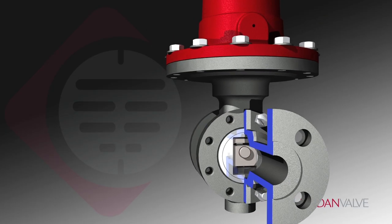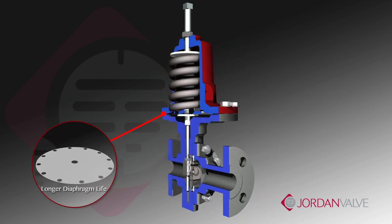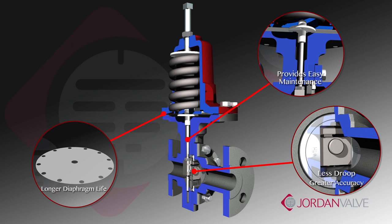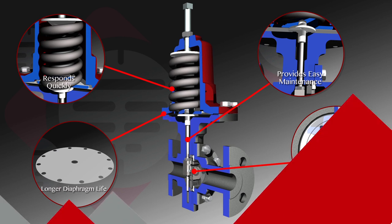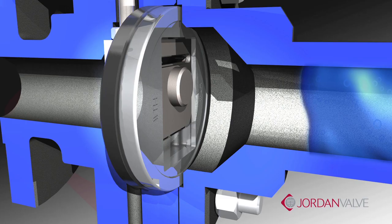A short stroke also results in longer diaphragm life, less droop, and greater accuracy, and provides easy maintenance. In addition, the sliding gate responds quickly to input signals. The seating components are in constant contact, and flow is always into the disc.